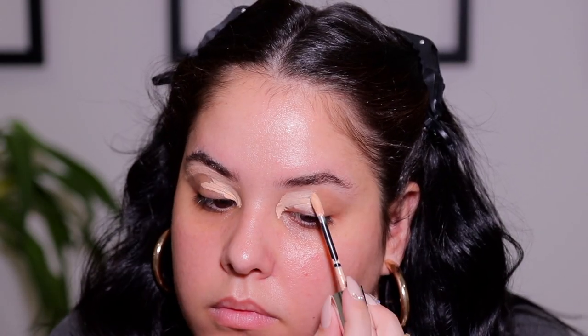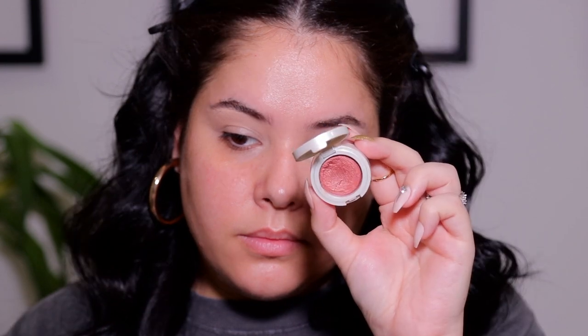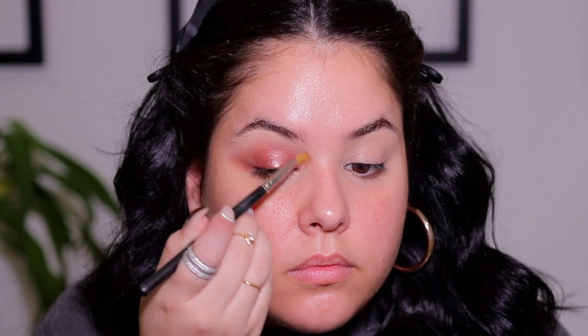Next I'm going to prime my eyelids using any concealer of your choice, then blending it out with my sponge. For the summertime I really love that wet-looking eyelid, so to achieve this I'm taking the Dose of Colors Eye Dual in the shade Maple — it's a beautiful cranberry shade. Taking the cream side of the product, I'm going to apply this all over the entire eyelid and also a little bit on the lower lash line.